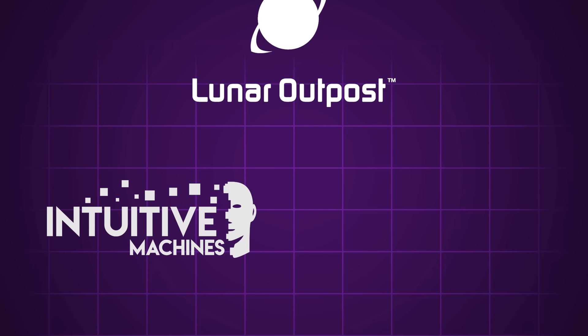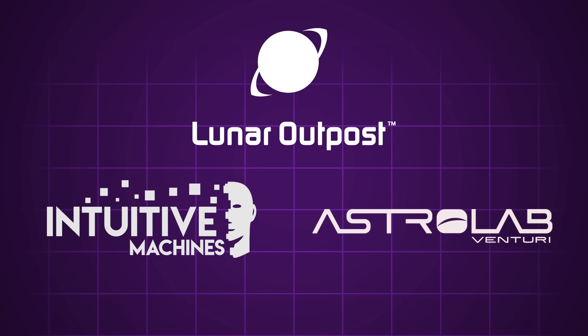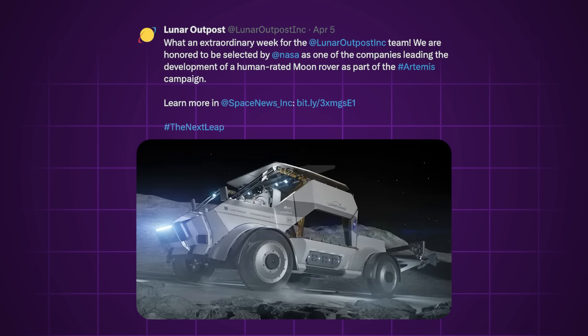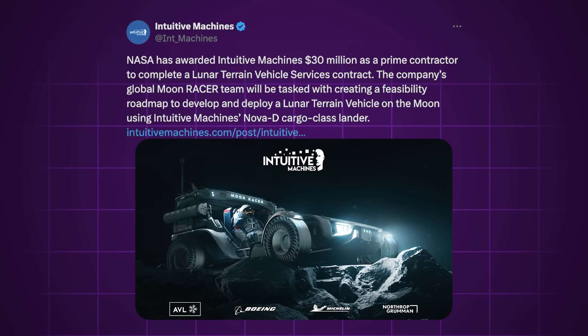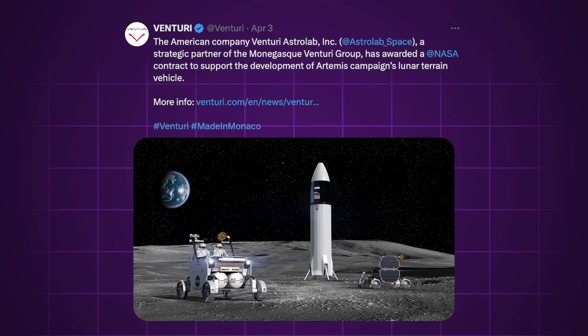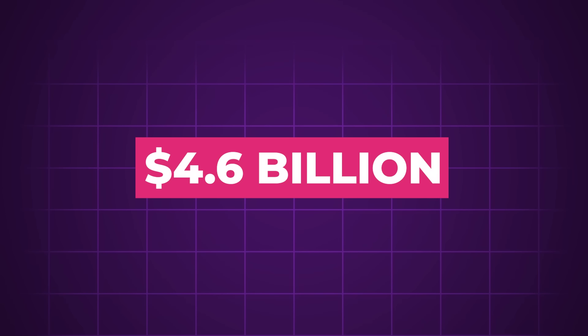Teams led by Intuitive Machines, Lunar Outpost, and Venturi Astrolab were selected to advance to the final phase of this competition to see who could design a better rover for use at the Lunar South Pole. Each team has submitted a design for a rover which can be driven by astronauts and is open to the elements, with designs to be modeled further in this next phase, which will land the winner a contract worth $4.6 billion.